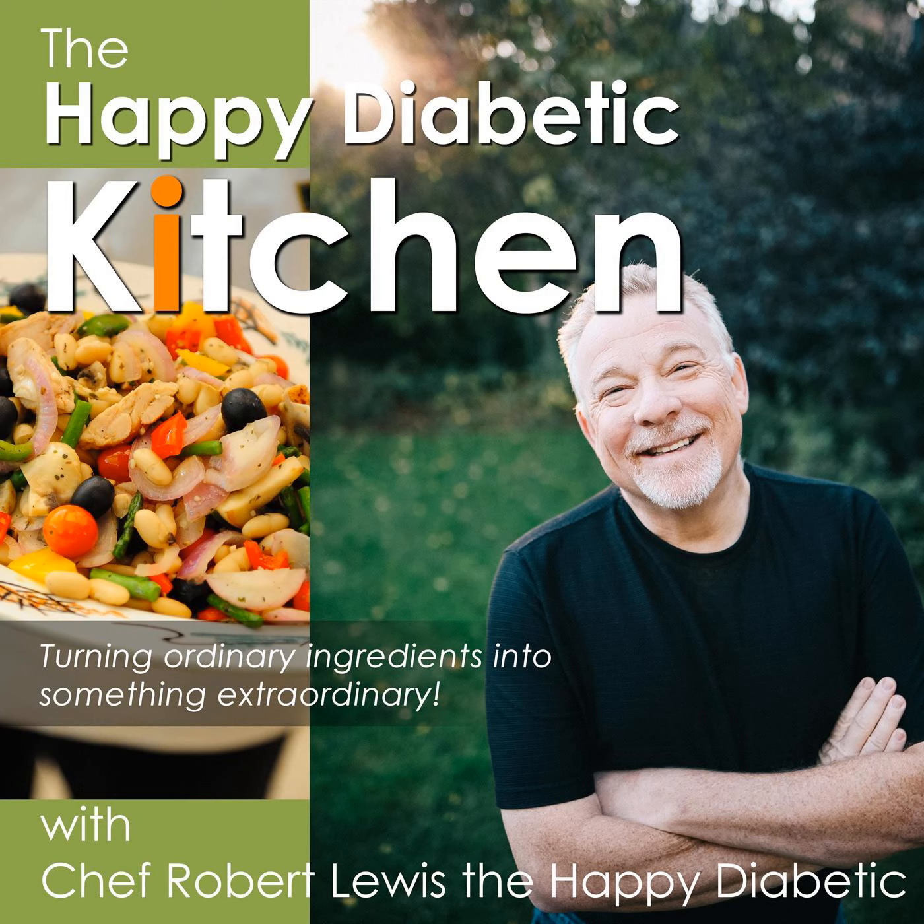This episode of the Happy Diabetic Kitchen podcast is sponsored by my diabetes supplier, U.S. Med. U.S. Med offers free shipping and 90-day supplies with every order. Tired of countless trips to the pharmacy? There's a much better solution. U.S. Med. Call them now — I did, and I felt the love. Call 888-885-0012 to see how they can simplify your diabetes care.